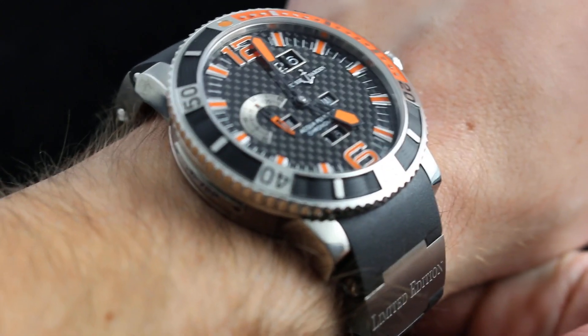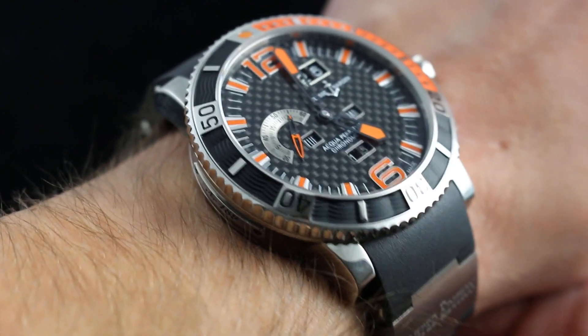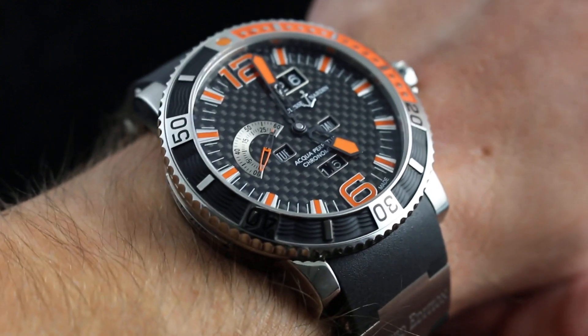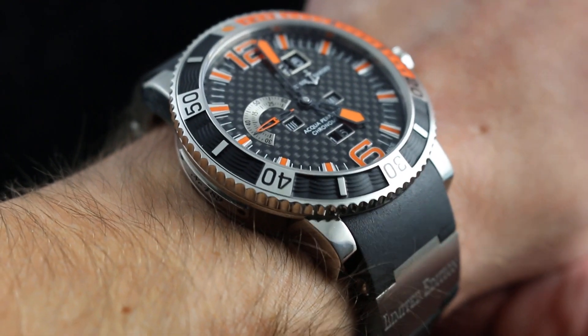In 2009, Ulysse Nardin introduced titanium into its divers watch line, and to celebrate, it issued this limited edition of 500 pieces with carbon fiber, titanium, and shocks of orange. It's a unique piece, and it picks up the torch of the year 2000's famed Aqua Perpetual Blue Diver.